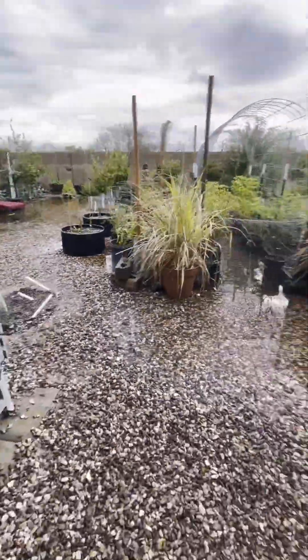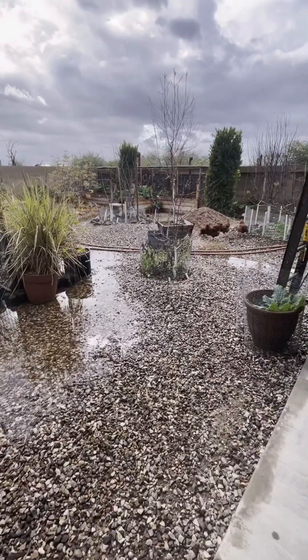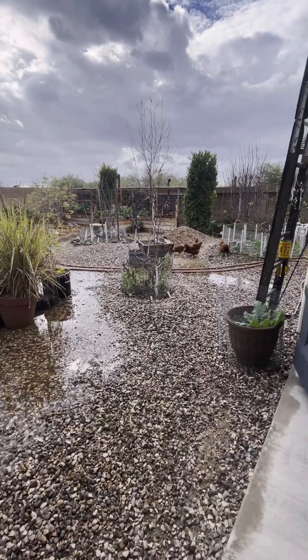All these worms are a very good sign — that means we've got good worms in the garden, and good worms means good soil.